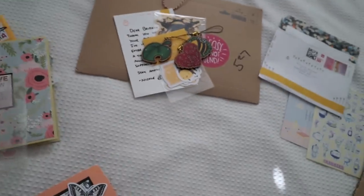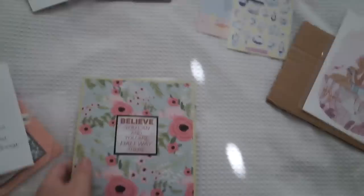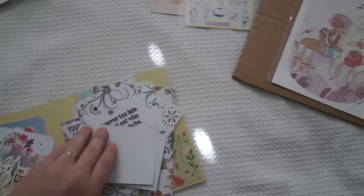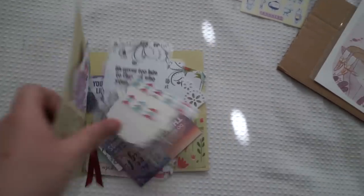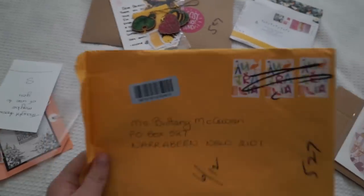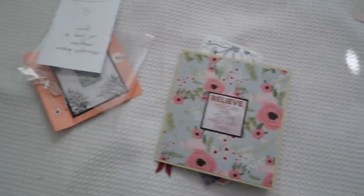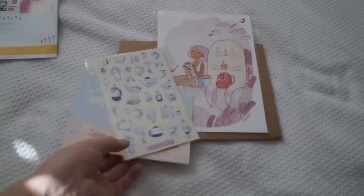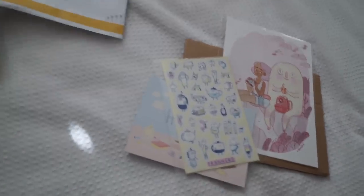Thank you. There's no letter — was there a letter in here that I missed? I don't know who this is from. Maybe I'll find it in a second. There's no return address, so let me know if you sent this to me. Thank you so much, Nicole and Franid — or however you pronounce that.